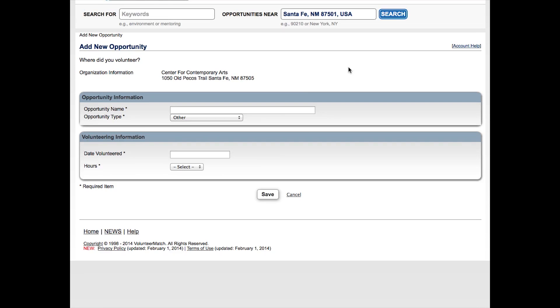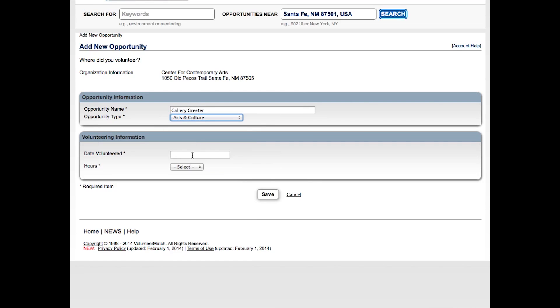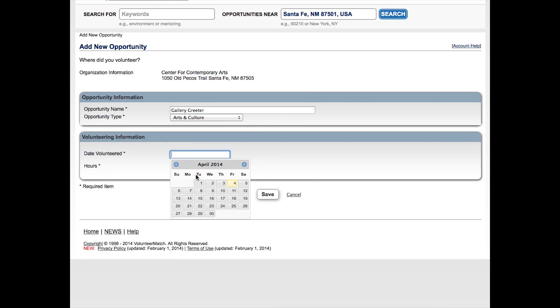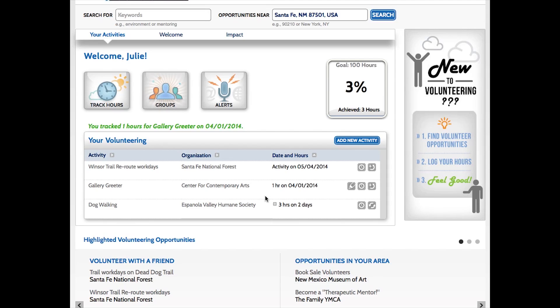Now you need to add an opportunity name — let's say Gallery Reader. The opportunity type is Arts and Culture. The date volunteered is April 1st, and one hour. Hit Save, and it will be added to your dashboard automatically. You can see it right there.